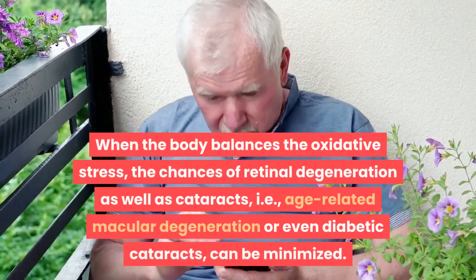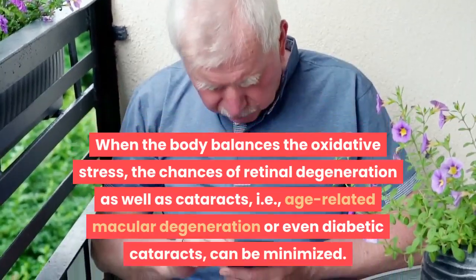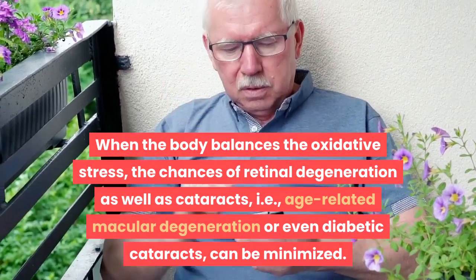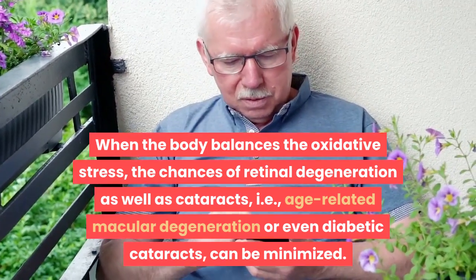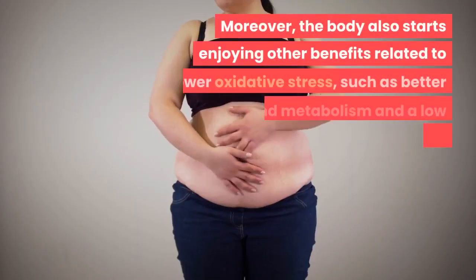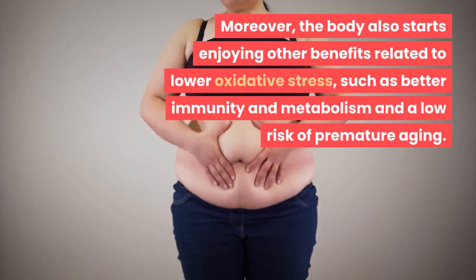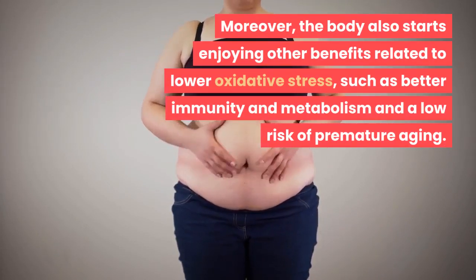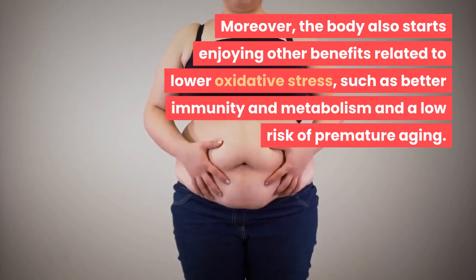There is plenty of data suggesting how some antioxidants can support eye health and save from the progression of age-related eye diseases. When the body balances oxidative stress, the chances of retinal degeneration, age-related macular degeneration, and even diabetic cataracts can be minimized. Moreover, the body also starts enjoying other benefits related to lower oxidative stress, such as better immunity and metabolism, and a lower risk of premature aging.